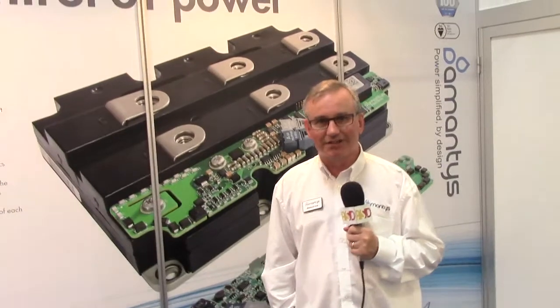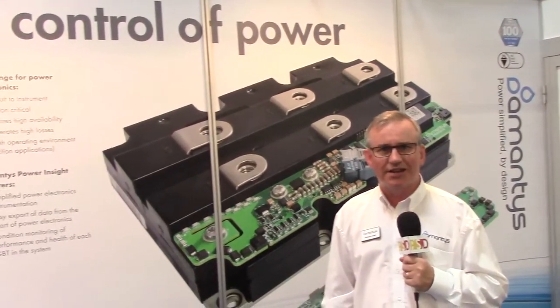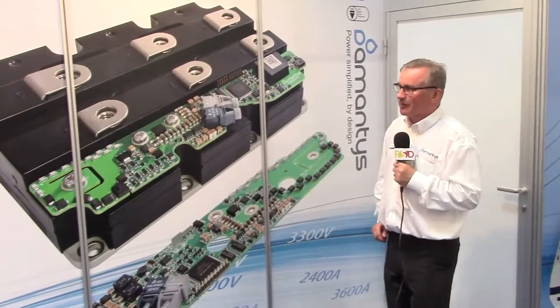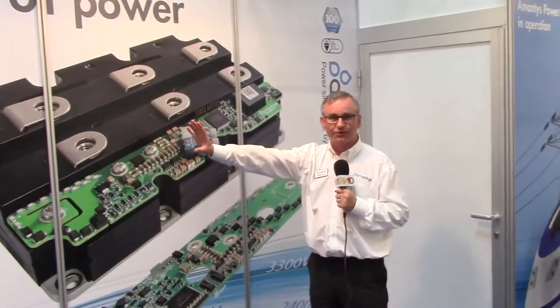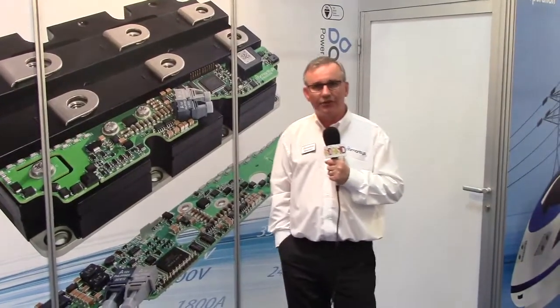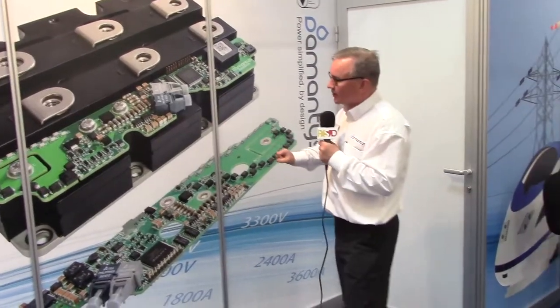Good afternoon, and welcome to our stand here at PCIM 2014. Many people know all about IGBT modules and the idea of a gate drive that manages the switching of that module. And many people who know Amantis realise that we don't just do a gate drive — we do something extra.